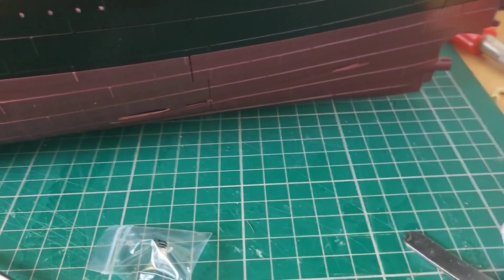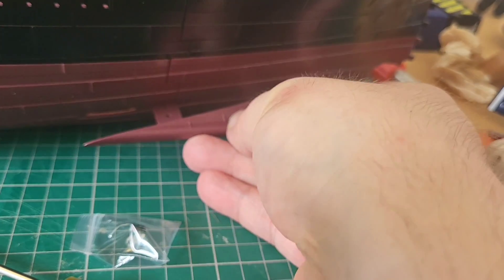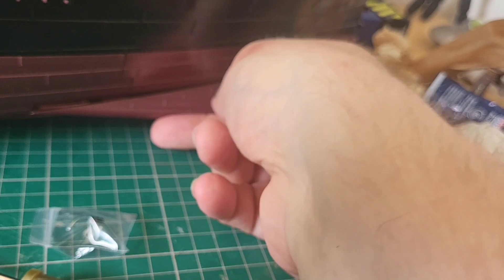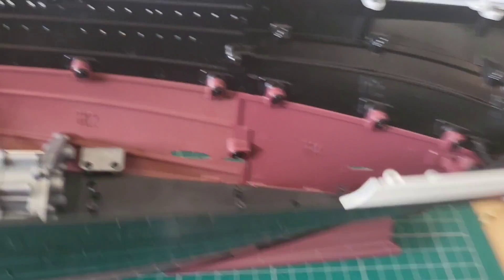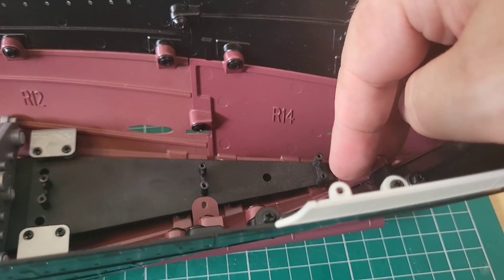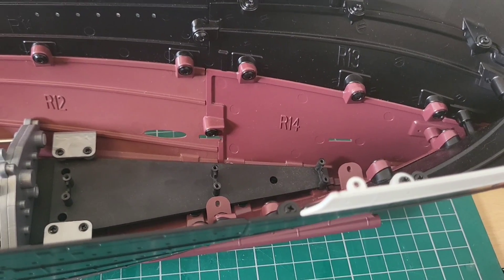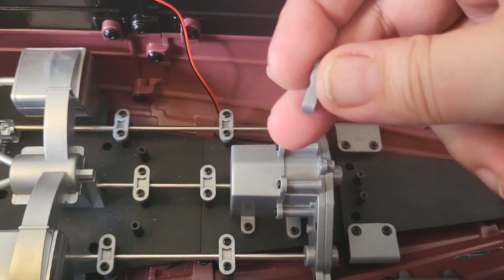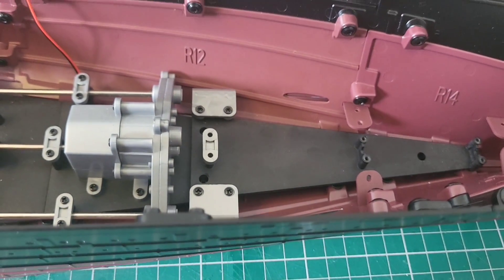Our two AP screws are in. Now we're going to move over to this side and take our prop cover — I'm going to slot this one in here like so. It's a bit of a wiggle but it will go in. It's not going to hold on its own because it's going to be screwed in from inside. I'll pop the other one in as well, then we'll screw this to the base of the engine room.